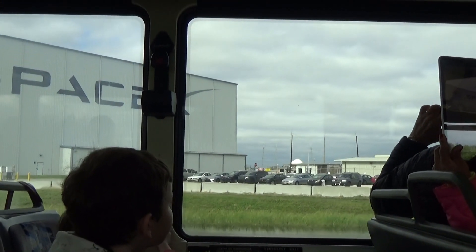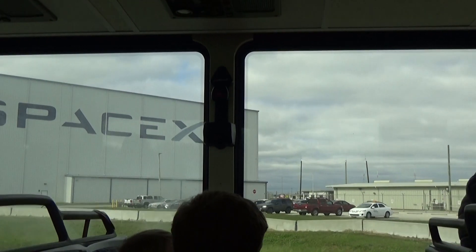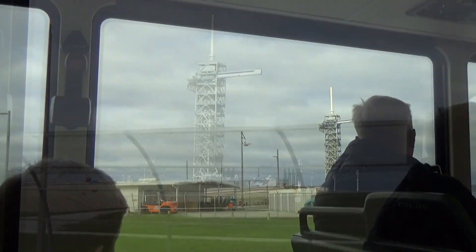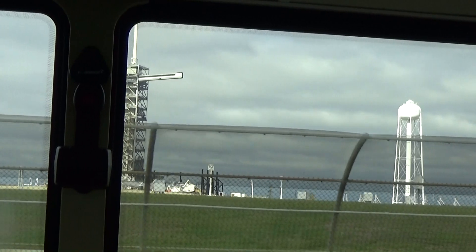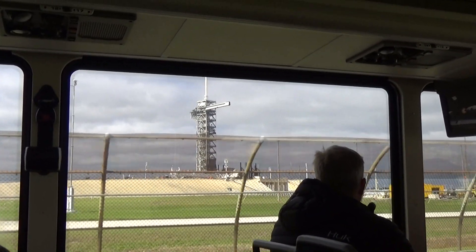Now, do you remember that I mentioned we were the Lightning Capital of the United States? If you look on the very top of the launch pad, you'll see a white pole up there — that is the lightning mast. That was a little over 80 feet tall. We sent our first American up into space on a rocket no taller than that, and that's not even the top of the rocket.